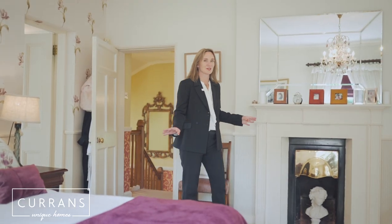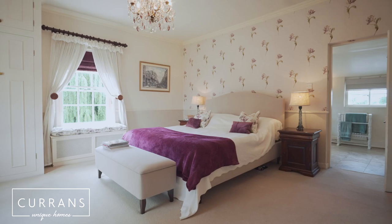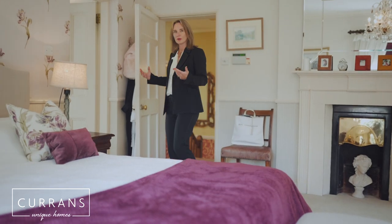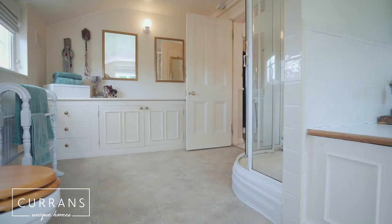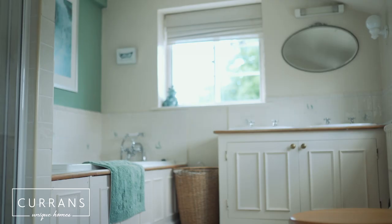Coming into the master suite — what a great size this room is. Lots of light, very high ceilings, and I love that you then go into the ensuite for this master suite, which has got a very large bath and a separate shower, and really is incredibly spacious.